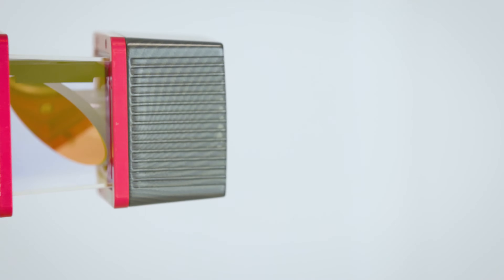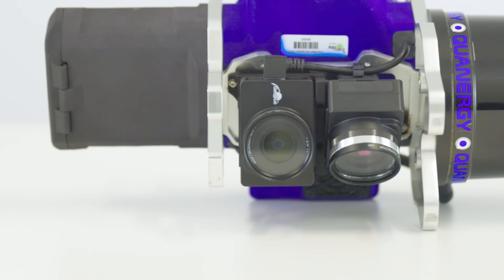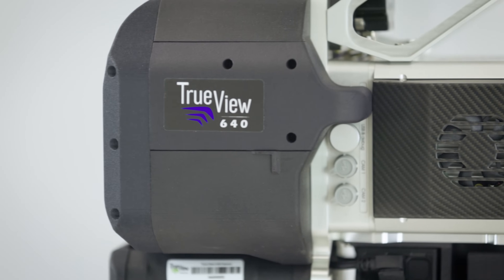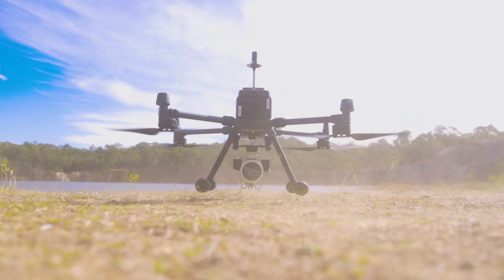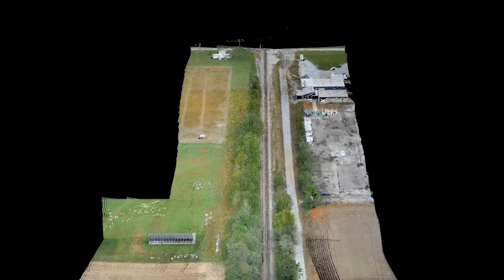Each GeoQ TrueView 3D IS system integrates an ultra-high-accuracy LiDAR sensor, dual 20-megapixel RGB mapping cameras, and an industry-leading Aplanix orientation system, allowing users to collect drone LiDAR and photogrammetry in a single drone flight.